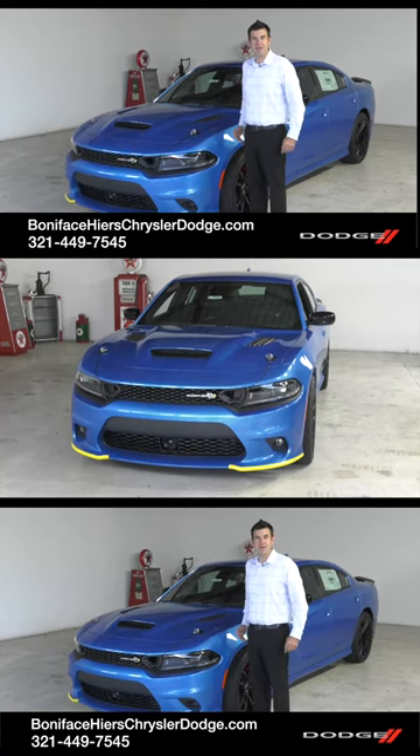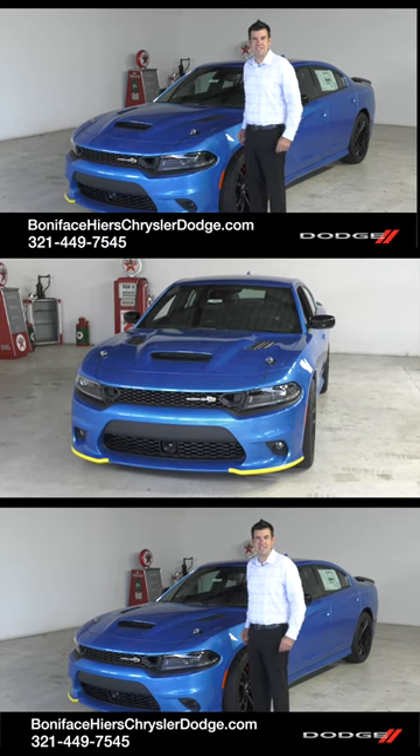Thanks for watching. Follow us for more videos on cars just like this one, and if you want to take a look at this Super Bee, come down to Boniface Hires Chrysler, Dodge, Jeep, Ram in Cocoa, Florida. Thank you.